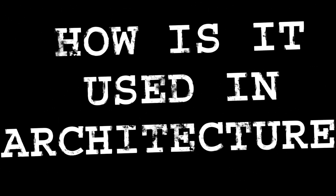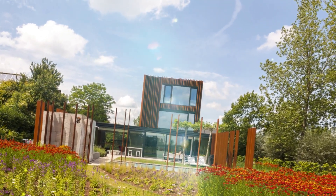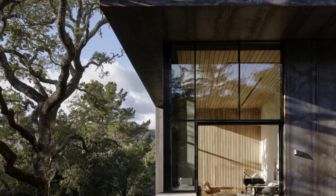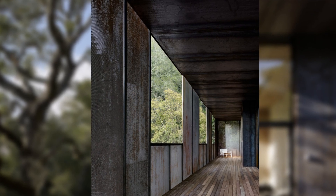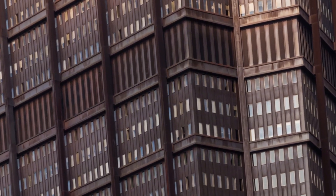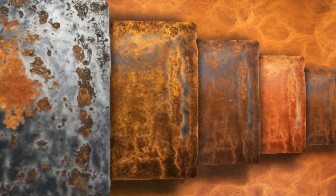In architecture, Corten Steel is used in a variety of ways, from building facades and structural elements to public art installations and landscape features. Its weathered appearance allows it to blend seamlessly with natural surroundings, making it an ideal choice for projects that seek to harmonize with the environment. As an example, we could take a look at this home designed by Faulkner Architects, located in Orinda, California, which allows the home to blend with the environment while providing a sustainable material choice that requires minimal maintenance. Corten Steel's versatility extends to large-scale projects — from a small garden wall to a towering skyscraper — adding a distinctive character that can't be replicated by other materials, and continuing to tell a story as it evolves with the space it inhabits.